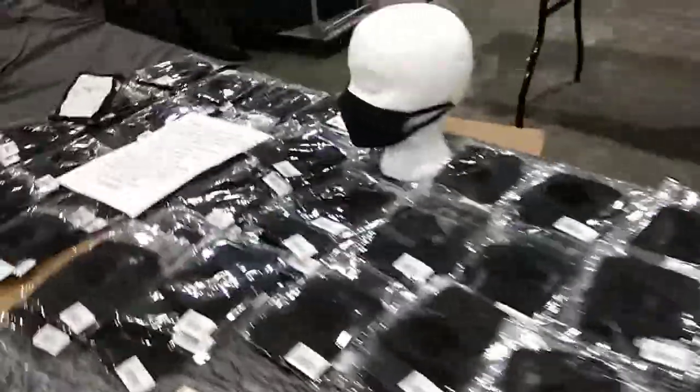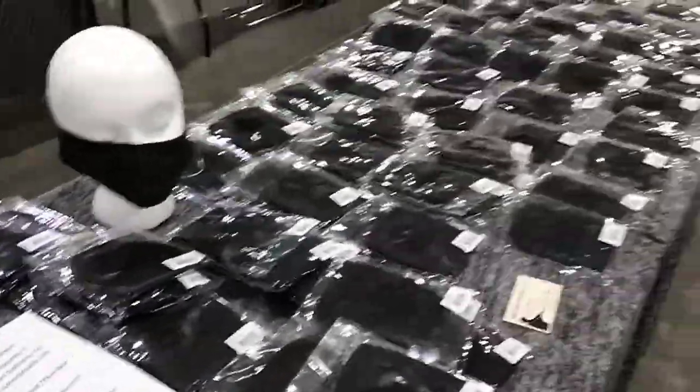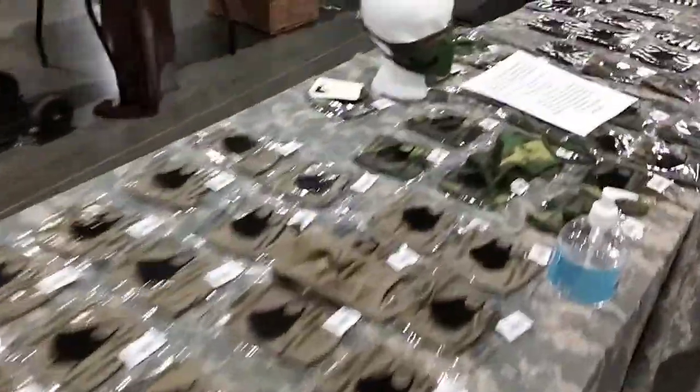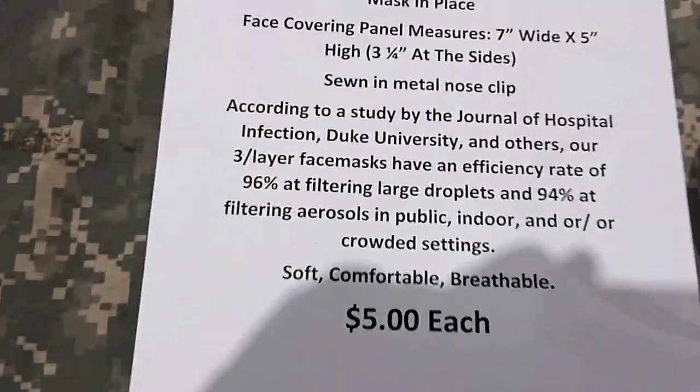Comfortable, lots of colors, all available. You can pick them up from us locally in the Kansas City, Missouri area for five bucks apiece, or you can find them on our website, Military Surplus LLC, for $7.50 — ships anywhere in the USA. Lots of colors, lots of sizes.